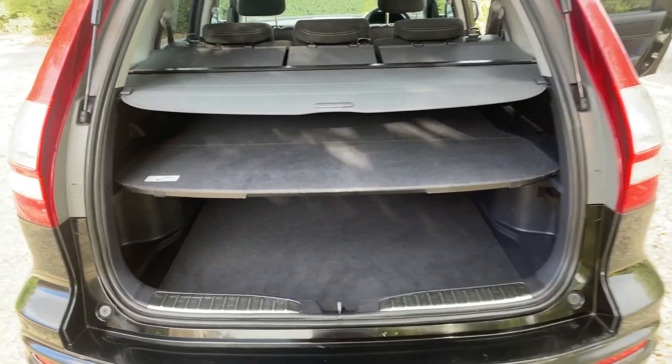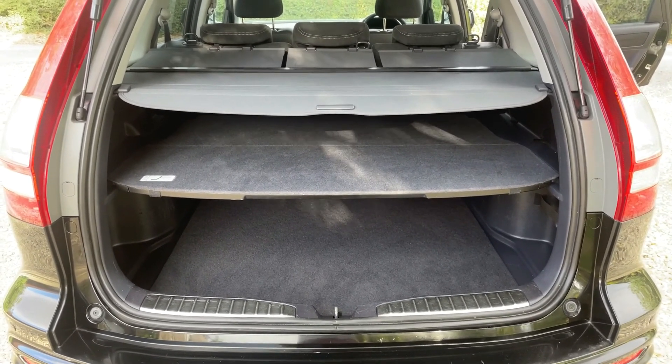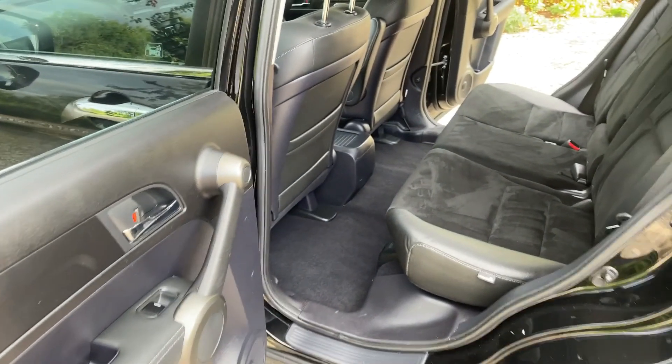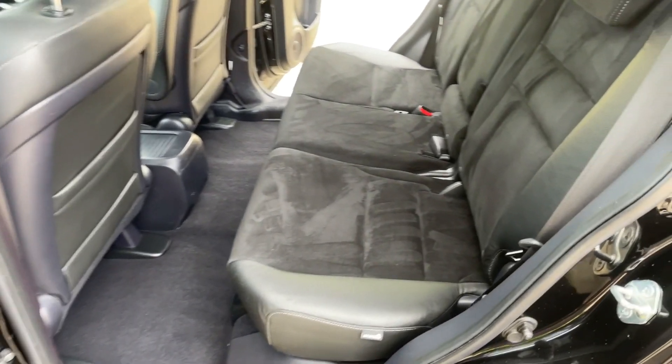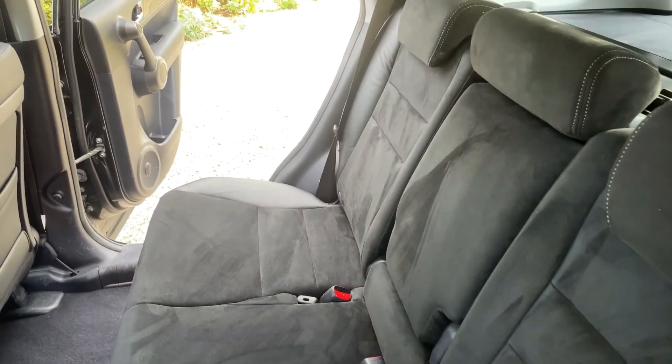Coming to the back of the car now — absolutely enormous boot, and this has got all the original equipment with it. It looks like new in the back, incredibly clean. Coming to the rear seats, there are absolutely enormous amounts of legroom. The half leather alcantara seats are in really lovely condition.